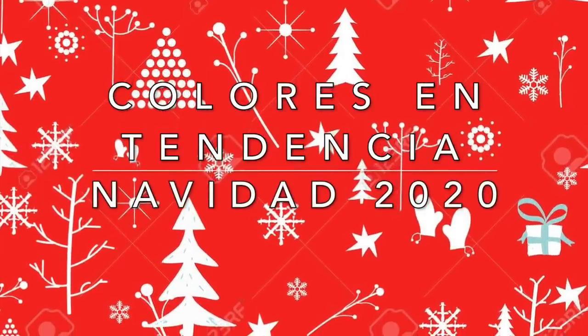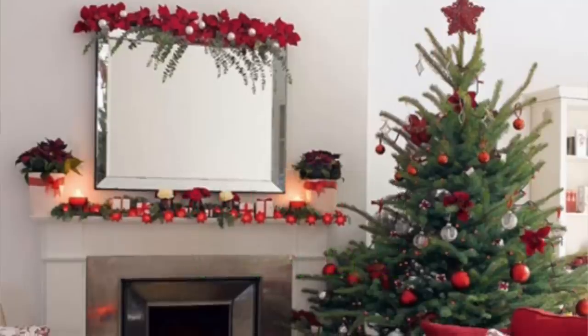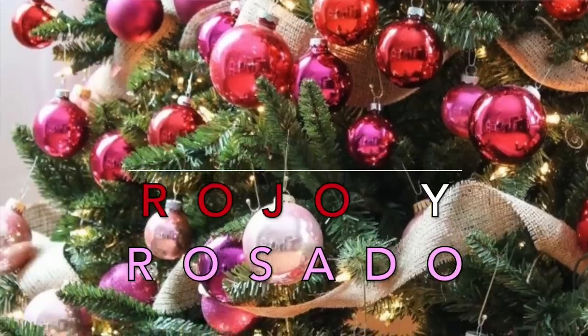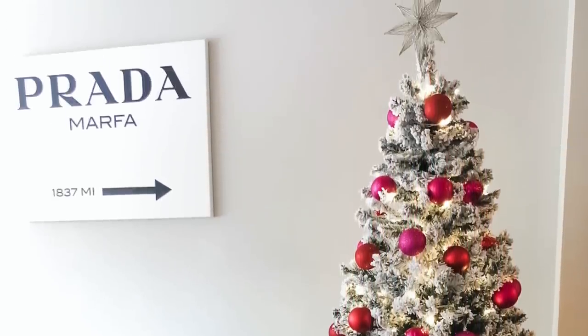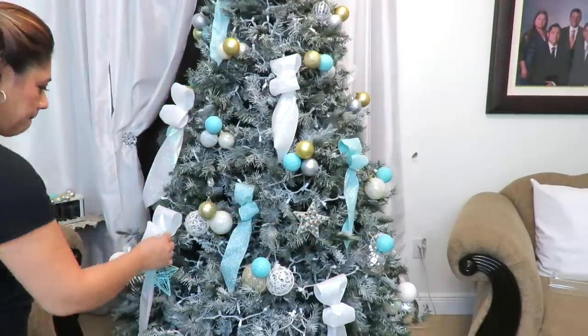Colores de navidad en tendencia para 2020. El rojo y el verde serán muy populares, precisamente por todo lo que recordamos de nuestra niñez — estos dos siempre han estado de moda año tras año. Una combinación muy glam que viene con más fuerza este año es el rojo combinado con rojo en los árboles de navidad, en decoraciones, en cojines, en todo lo que puedas imaginar. Otro color que ha estado presente cada navidad es el turquesa — hace tres años decoré con este color y tuve mucha crítica, pero también muchas respuestas positivas.